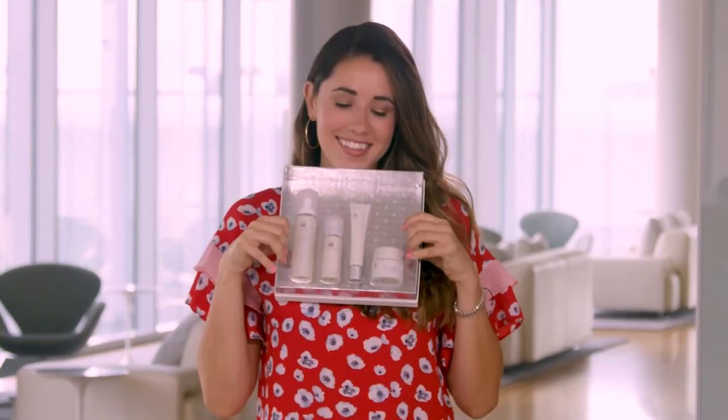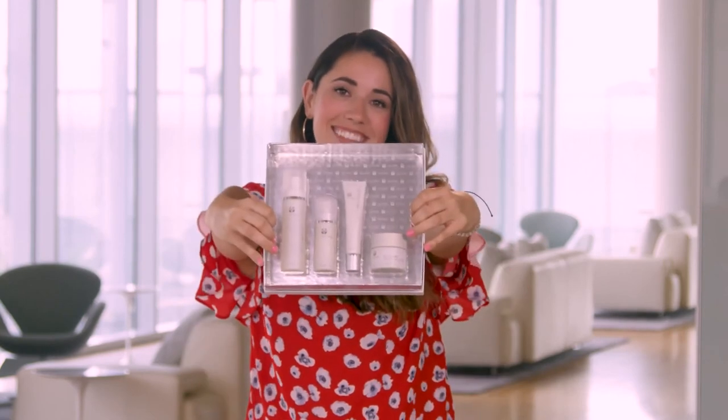That's my kind of teamwork. Start your transformation and embrace a youthful you by ordering AgeLock Transformation today.